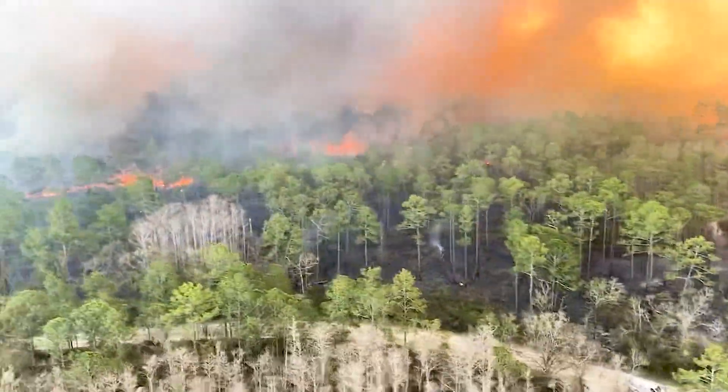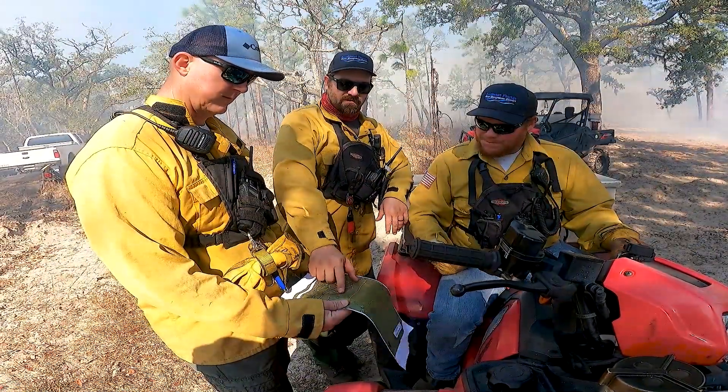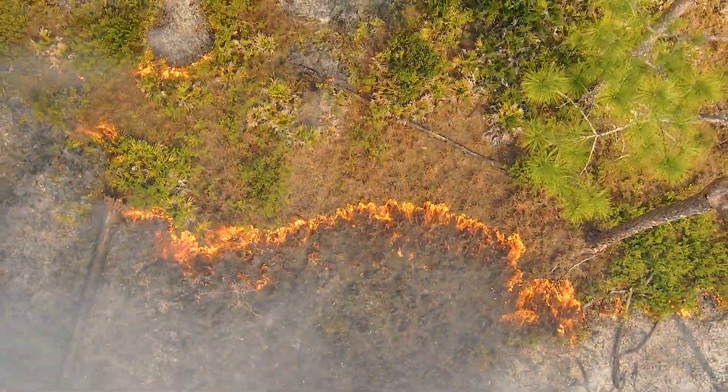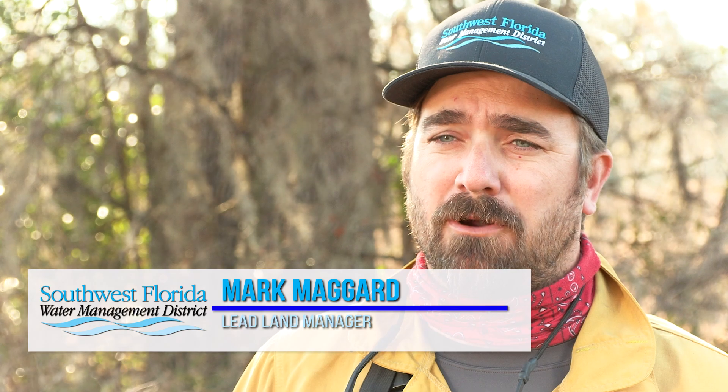The burn we're doing today is actually on the border between district property and the forestry's Richlone property. We'll be burning 3,600 acres. A winding river goes through there, which makes it tough to light and keep our fire on our side and their fire on their side. So we decided to work together and cooperate to burn it all together in one shot — make it easier for everybody.